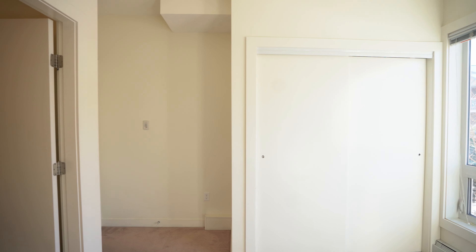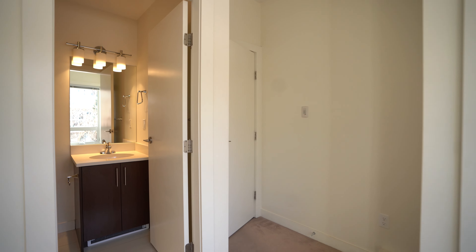Thirdly, this is a corner unit which means you're getting a quieter and more easily accessed apartment.